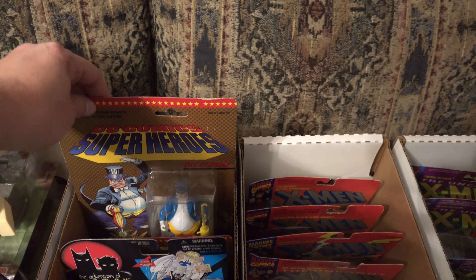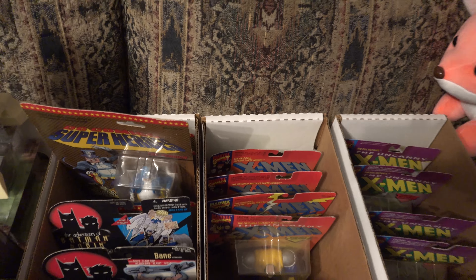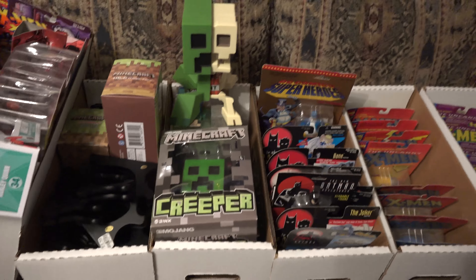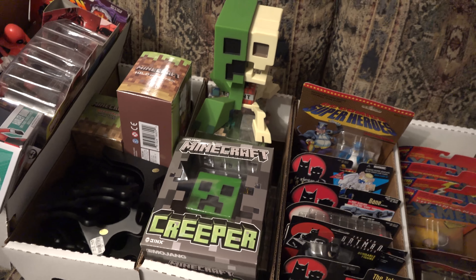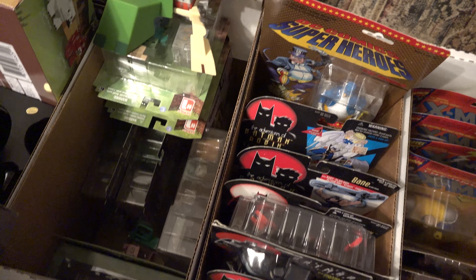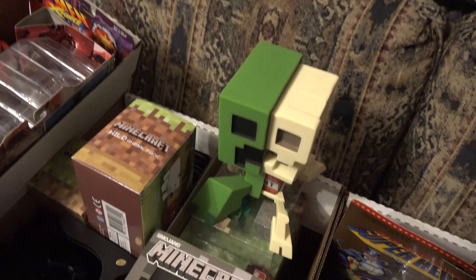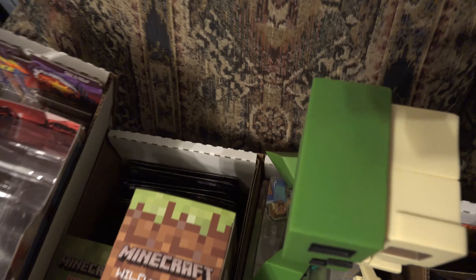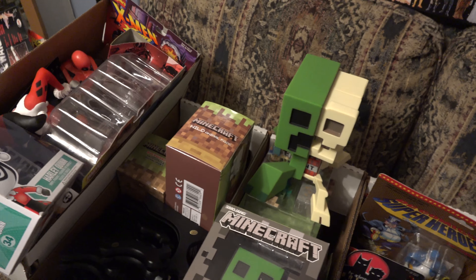Back here we've got the DC Comics Super Powers stuff. I've already boxed up all my Minecraft stuff — if you follow this channel, you know I play a lot of Minecraft, so as a Minecraft fan and toy collector, I've got to have the Minecraft stuff. In the back of this box I have my ReAction figures, which are the Goonies and Firefly stuff.